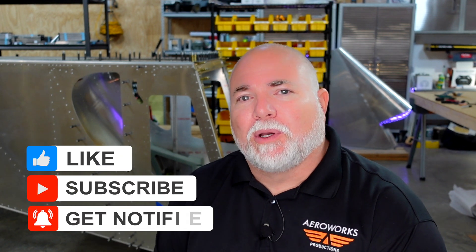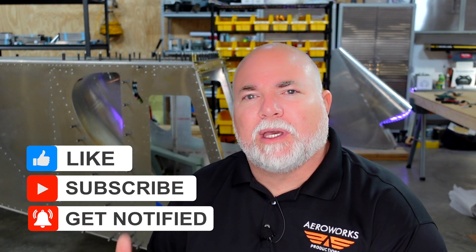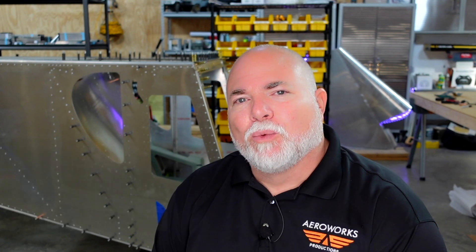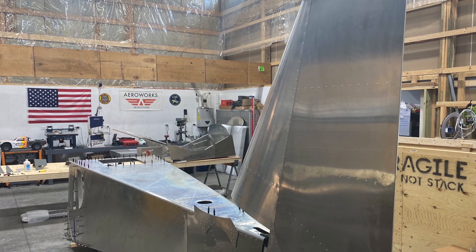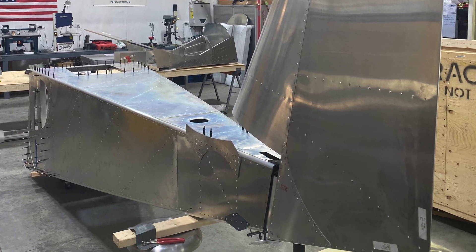I hope this was informative. Make sure you like and subscribe. We're still finishing up a few things here — got the tail all riveted up, all the bracing in the back, and I actually test-fit the rudder earlier in the week just to make sure everything was lined up and looking really good. We're going to be continuing forward, and I think you're going to see some big changes in the next episode, so make sure you tune in.